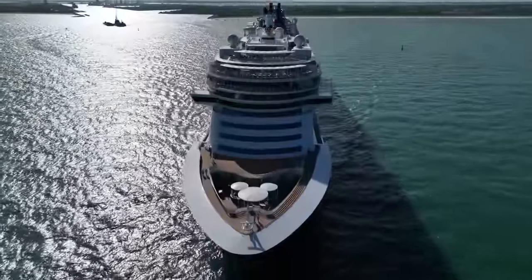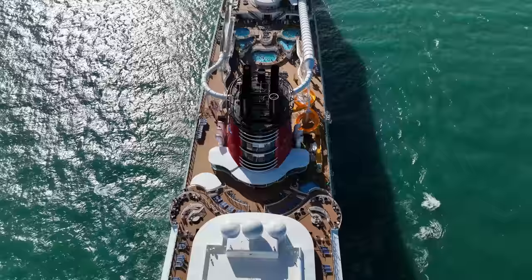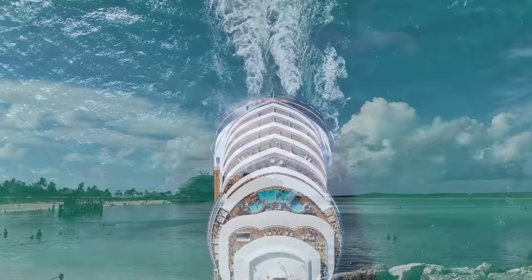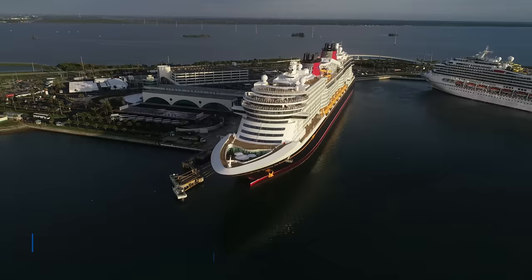Disney Wish is Disney Cruise Line's newest and largest ship to date. With 14 decks and 144,000 gross tons, Disney Wish features many new dining concepts, onboard amenities, and one-of-a-kind features that kids and adults alike will enjoy. We've just returned from one of the first sailings on the ship and want to share all the details with you as we cover every square inch of this brand new ship with our exclusive Disney Wish ship tour.